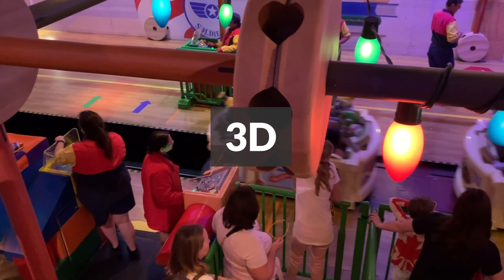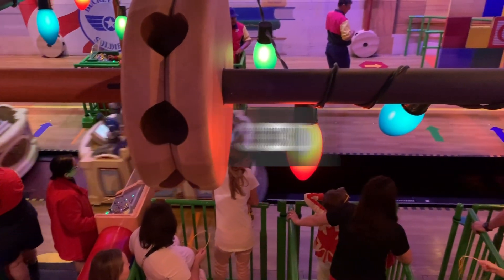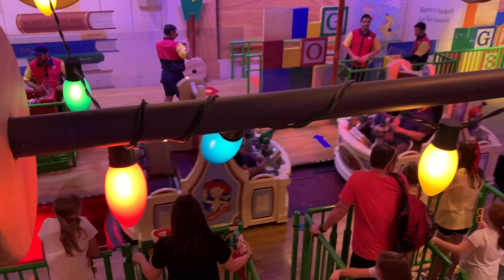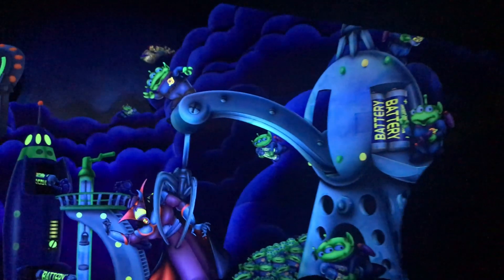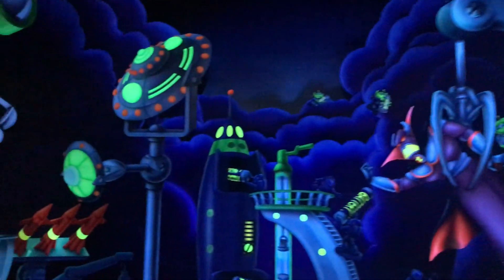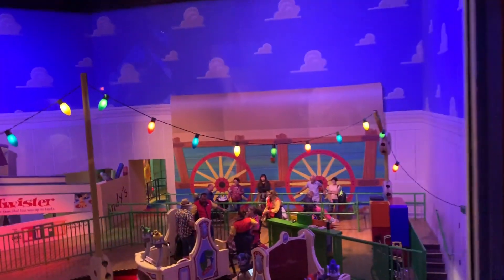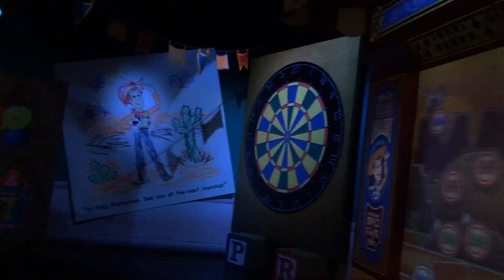Disney attractions still rely heavily on scenic painters to bring the Imagineers' designs to life. Scenic painters had a field day working with blacklight on Buzz Lightyear's Space Ranger Spin, but they had to kick it up a notch for Midway Mania because the attraction is in 3D. So during the painting process, the artists actually wore 3D glasses to ensure that the effects were perfect from every perspective.